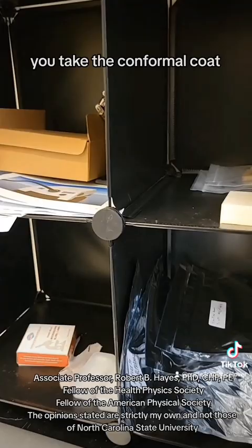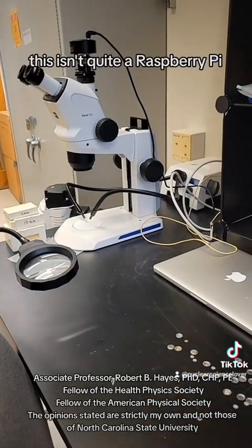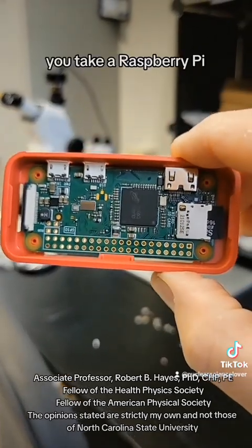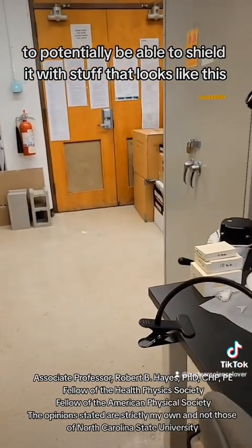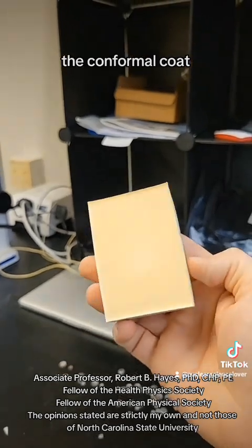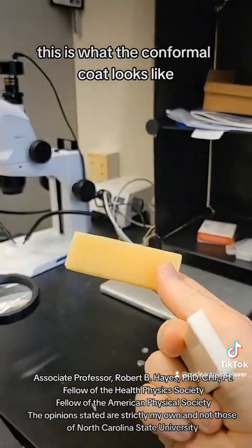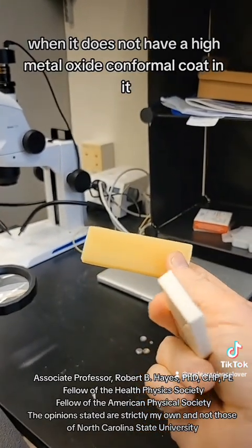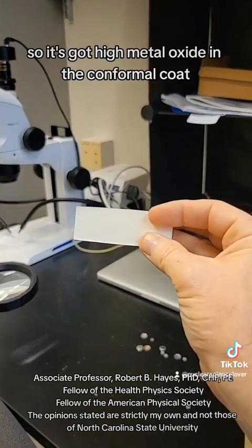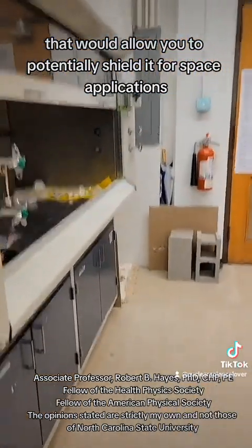Basically, you take the conformal coat that would normally be put onto something like a Raspberry Pi and you can apply a conformal coat to potentially shield it — using material that looks like this with high metal oxide content. This is what the conformal coat looks like without the high metal oxide, and this is what it looks like when you include it. The high metal oxide in the conformal coat could allow you to shield it for space applications.